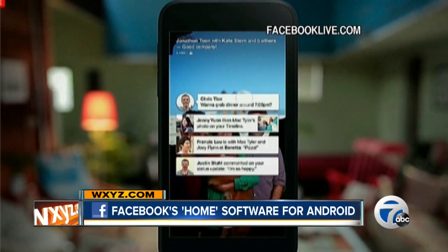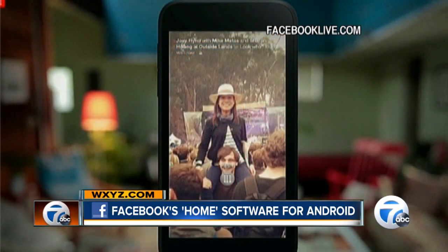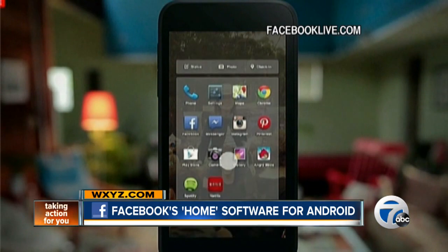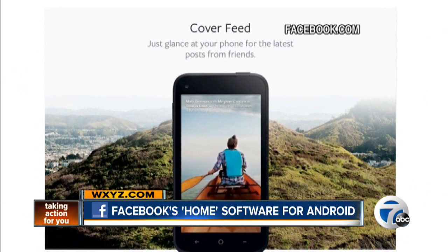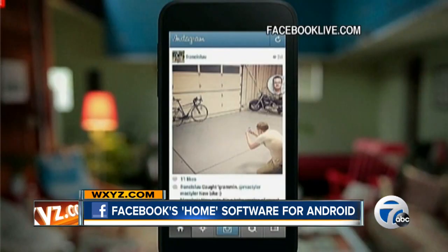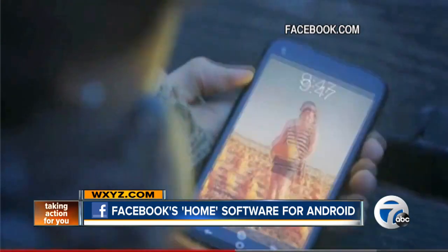The next product in Facebook's mobile portfolio is new software for Google's Android operating system. It's called Home, and it puts all things Facebook right in your face. Among the highlights is the cover feed, which is similar to Facebook's news feed scrolling on the phone's home screen. Plus, what they are calling chat heads messaging, which allows users to continue conversations with friends without ever leaving the other apps they're already using.